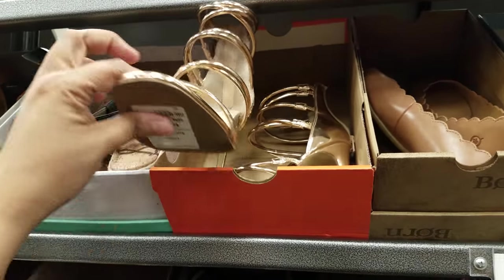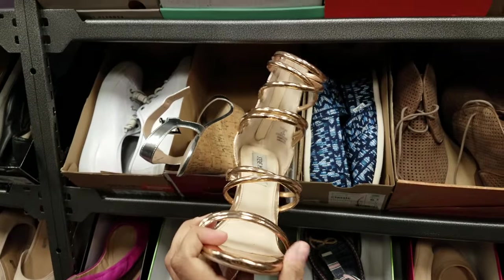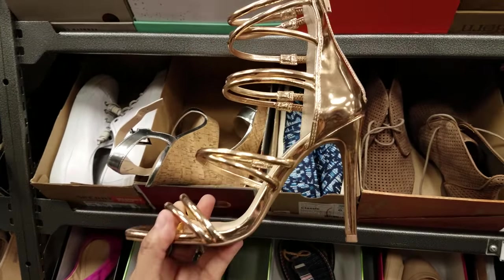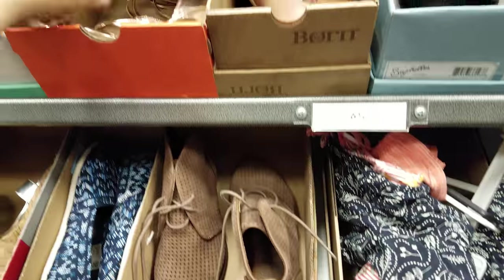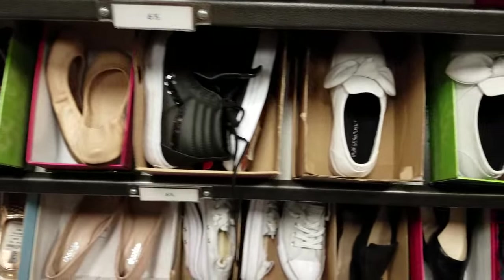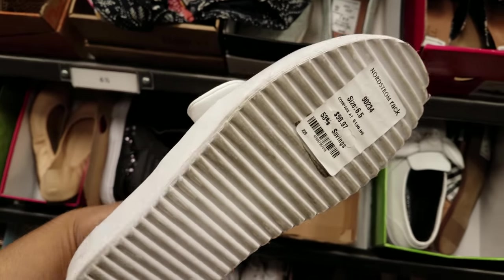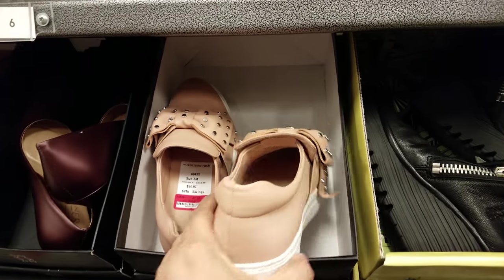Now this is Steve Madden — you can find this in Ross, you guys. Trust me, I have seen something like this in Ross — a silver one maybe. And this is going to be $42. More Sperry, more Vans high tops. We got Rebecca Minkoff with the bow — those are cute, they are white, going to be $60.